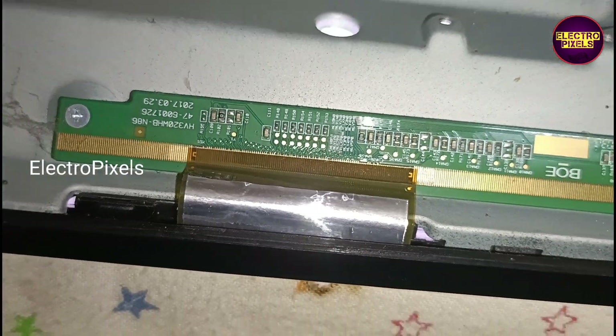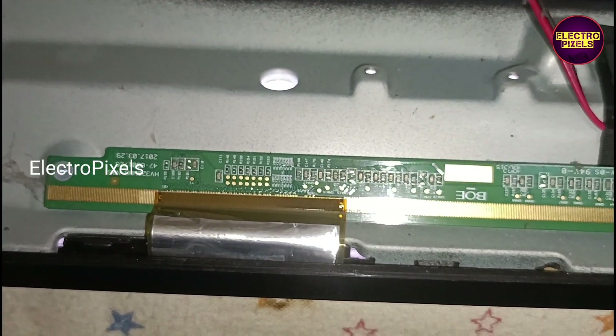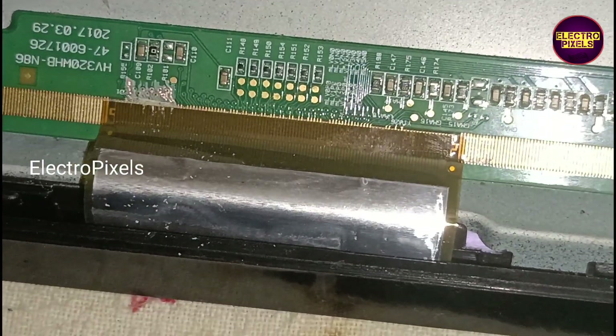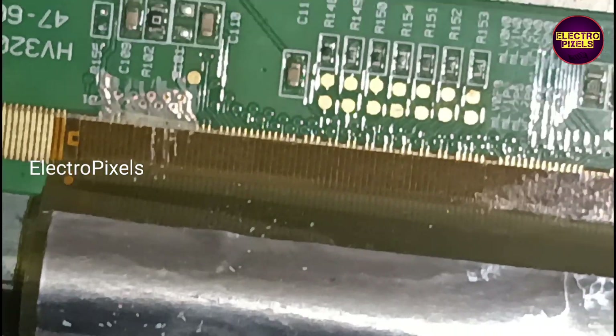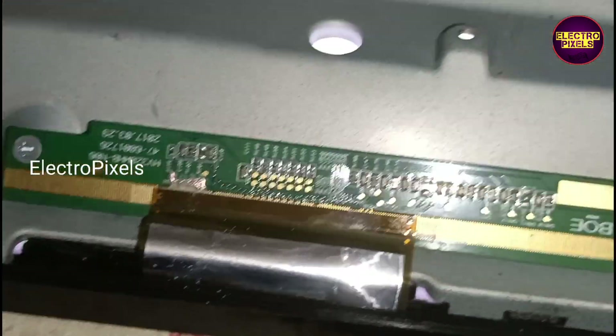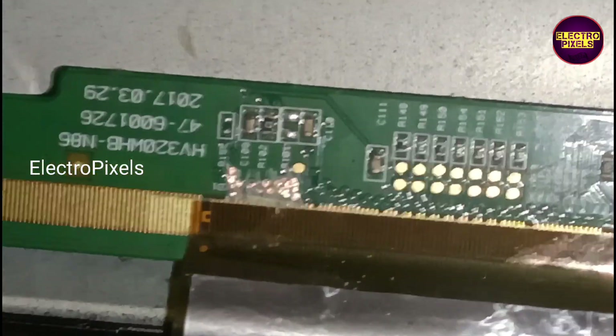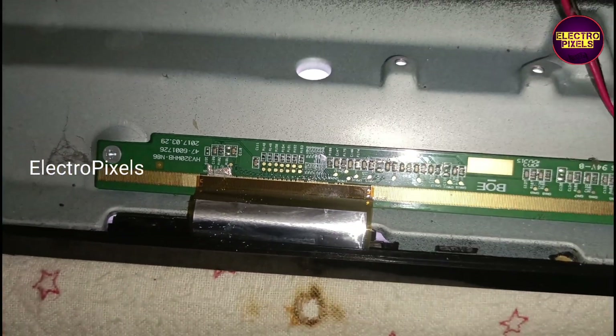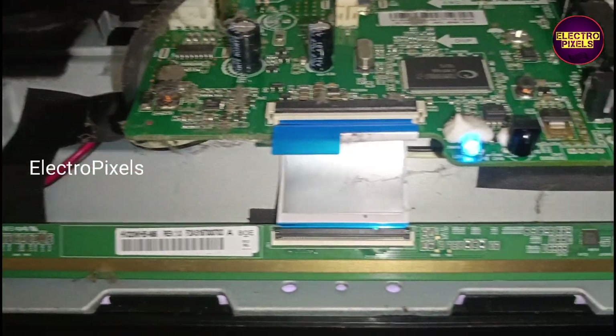In this particular model panel, mostly the shorting may be from the left side gate signal tracks, from my viewpoint and observations made from previous repairs. So here we are going to cut down the left side gate signals and check the picture. After cutting gate signals from the left side of the glass panel, the picture comes and the TV is repaired successfully.